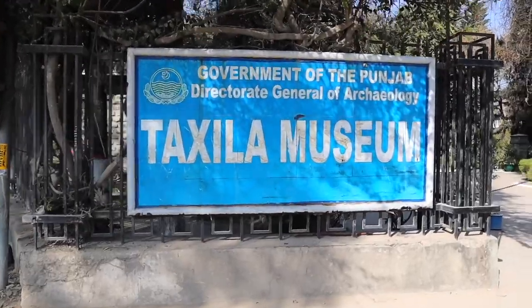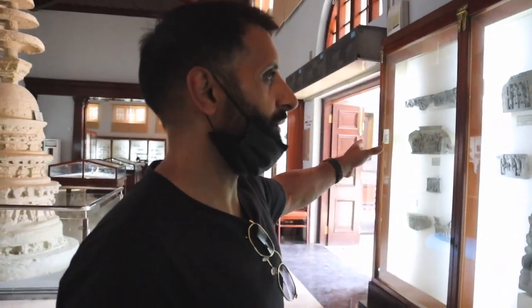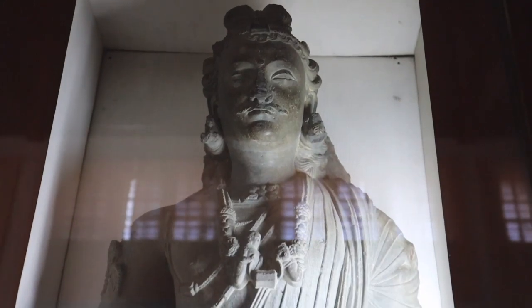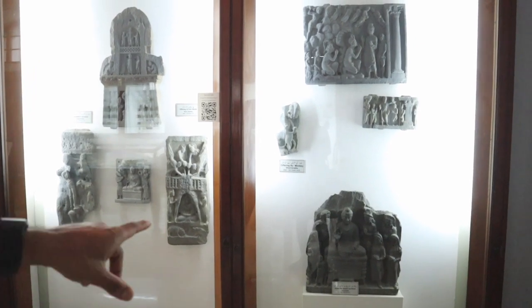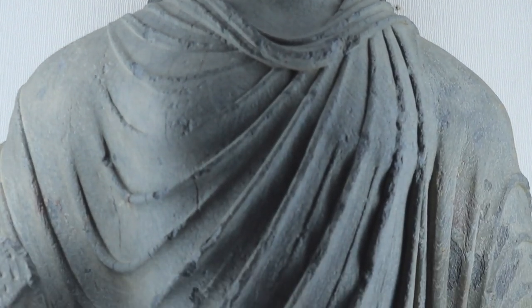Then make your way to Taxila Museum, where you'll get to see the various different cultures that settled in Taxila over the years, including a lot of Buddhist remnants. Definitely want to visit and see — it's something really different when you're in Islamabad. Check it out if you have a day spare.